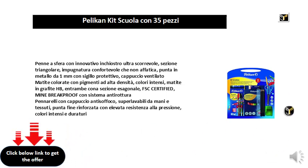Colored pencils with high density pigments, intense colors. HB graphite pencils, both with hexagonal section, FSC certified.